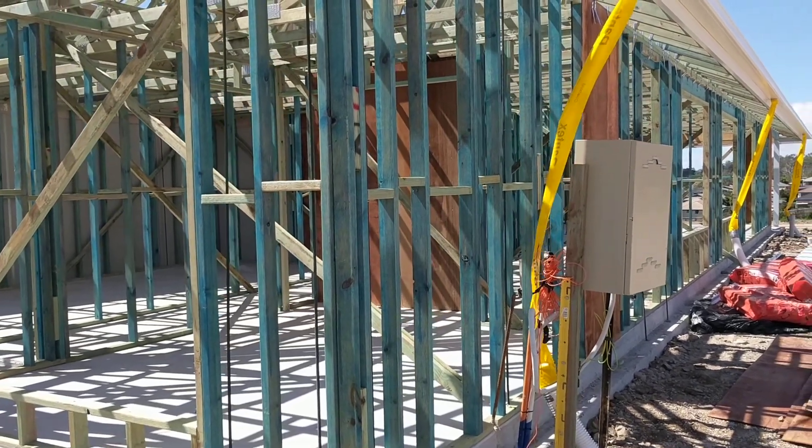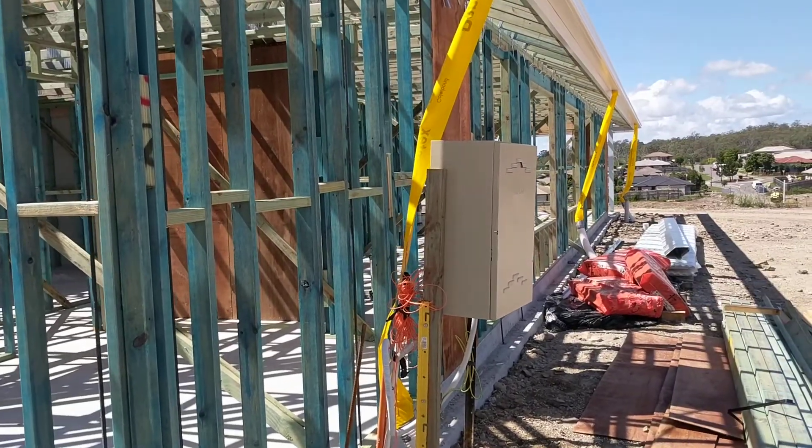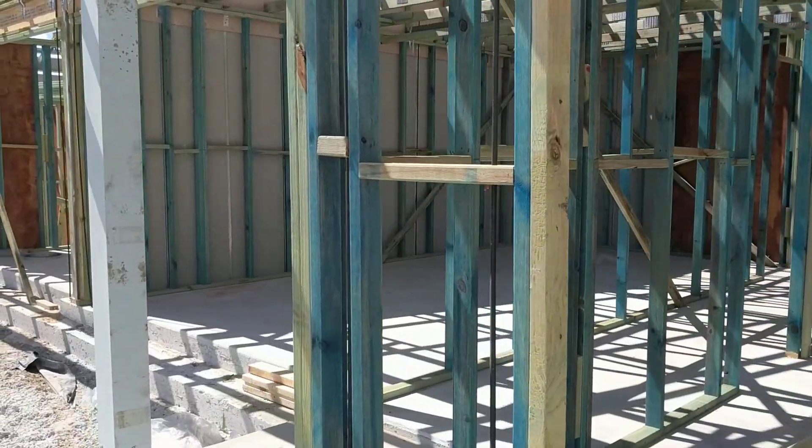Okay, Dave. This will be reasonably short and sweet because it's at frame stage. We've checked out the frames, everything's nice and neat and tidy. Tie downs are down. Everything's looking really good. This is your dual occupancy in Vail.